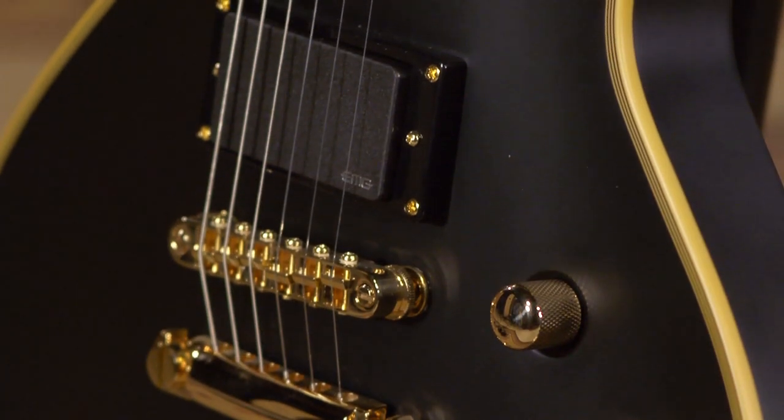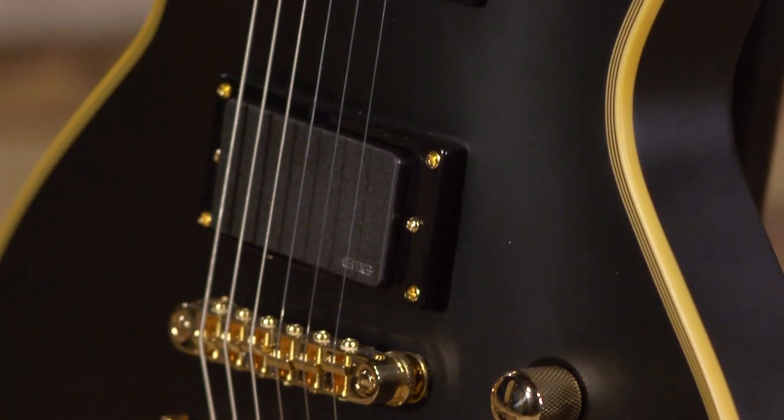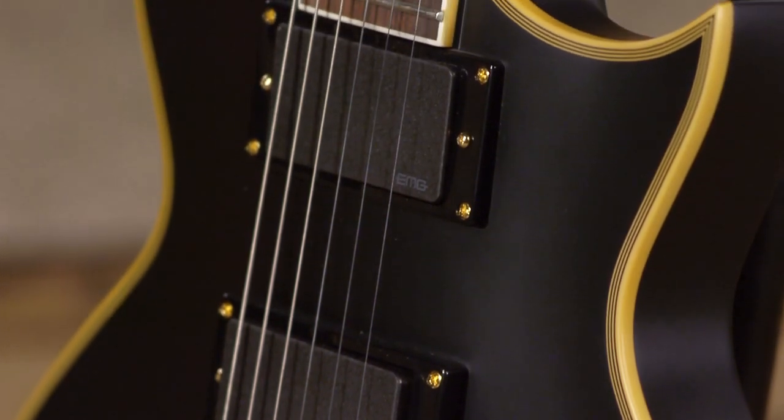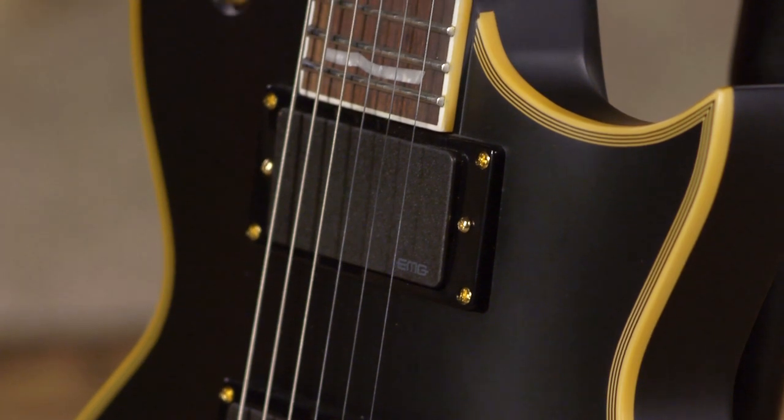This is a killer guitar. Metal, it can do clean, it can do it all. I think that's a little bit of the reason why they put the 60 in there instead of the 85, so you had some options.